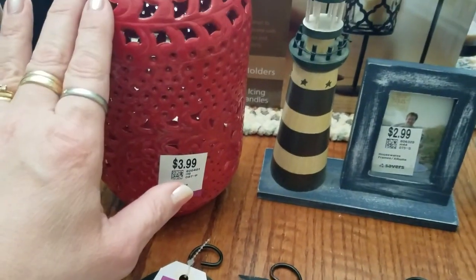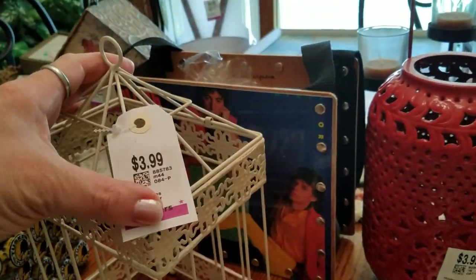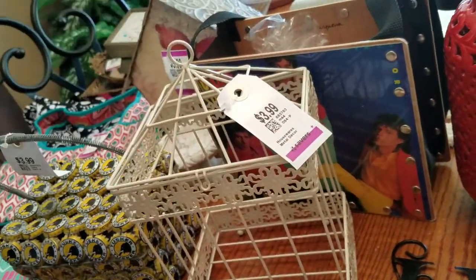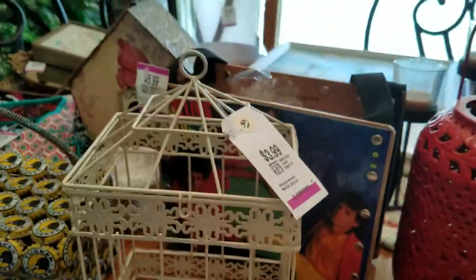Here's another little birdhouse — very adorable. Only two dollars. I have a way to hang these in my space, or I have a shelf where I can put them on with my other bird-related items.